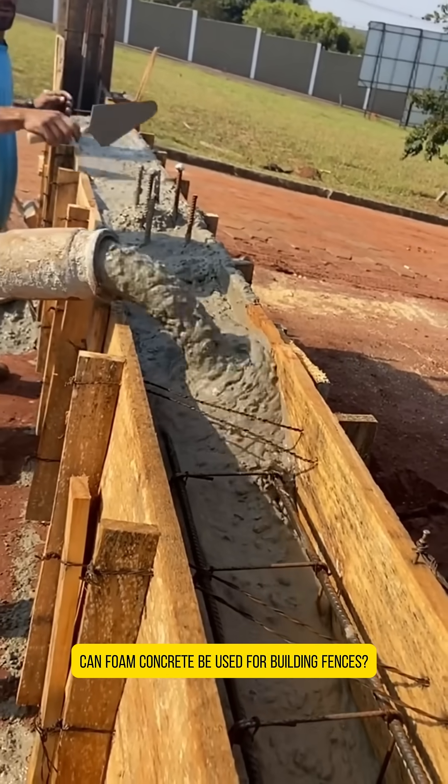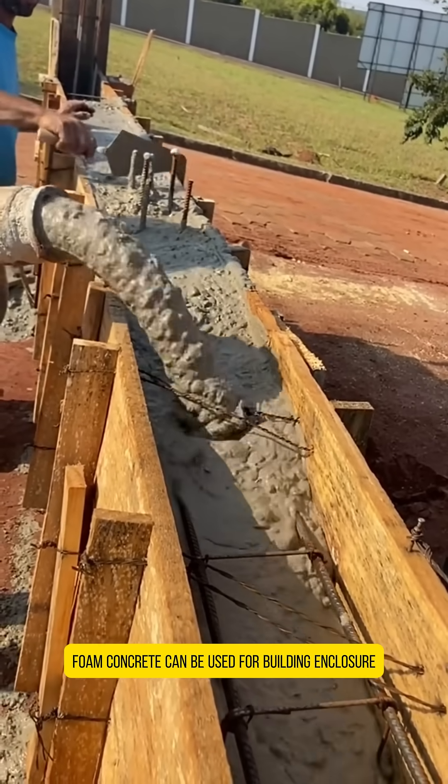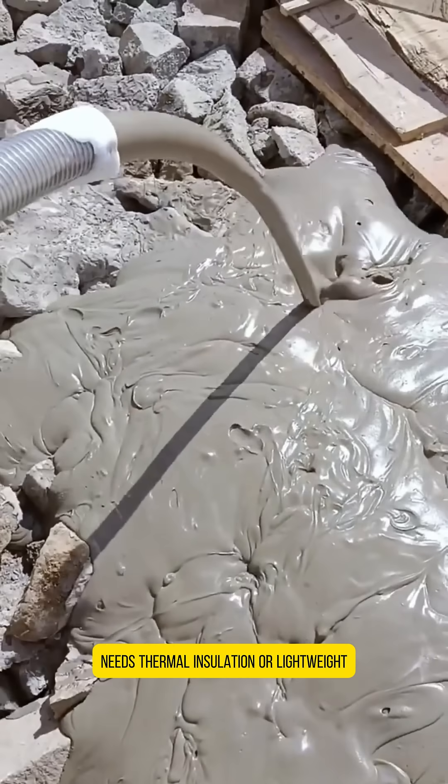Can foam concrete be used for building fences? Foam concrete can be used for building enclosures, especially for enclosures that are not load-bearing, need thermal insulation, or are lightweight.